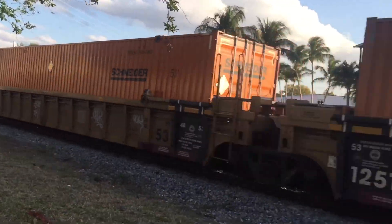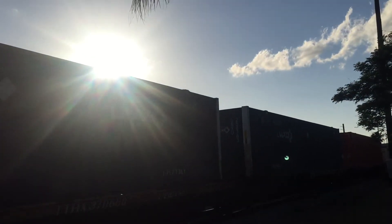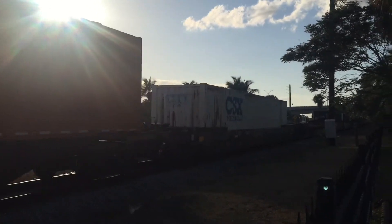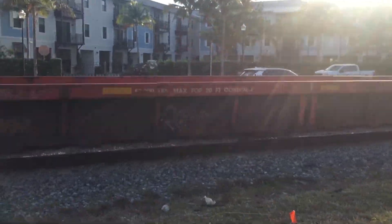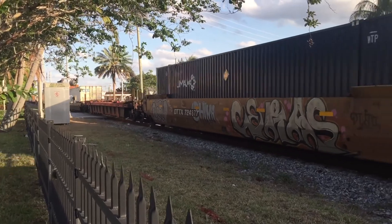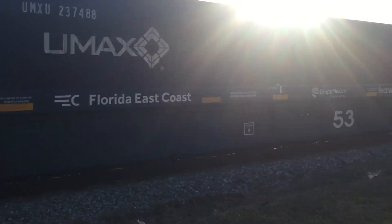There goes a Merc rail car, or train container car. And look what is back — the red well car from the business train. I believe they use that on the business train. And here comes the blue FDC container car.